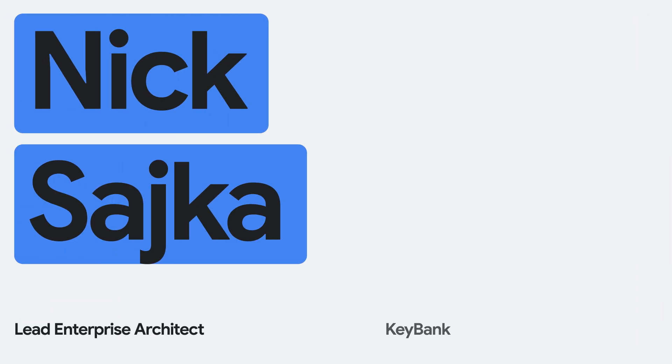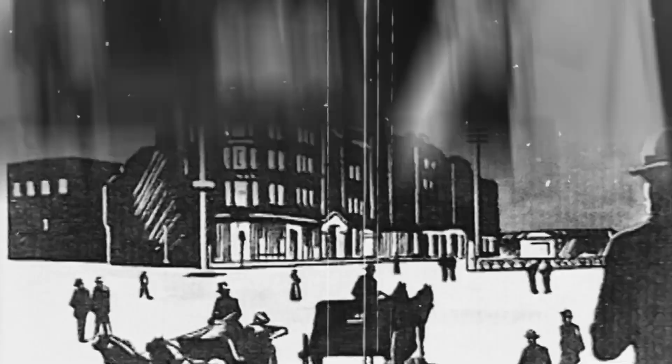My name is Nick Saika. I'm a lead enterprise architect at KeyBank. We are a regional bank headquartered out of Cleveland, Ohio, on the Fortune 500 list. My job is really to sit with the technology and the business side to find solutions that we can implement that allow the business to do what they need to do and empower the business. My role is really helping us get those things implemented and partnering with our engineering teams to build them out.